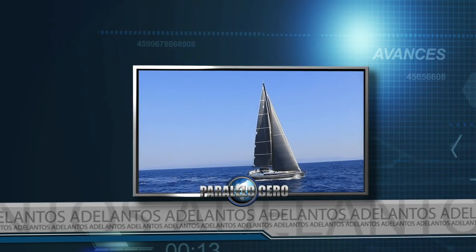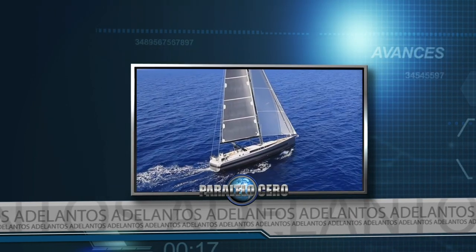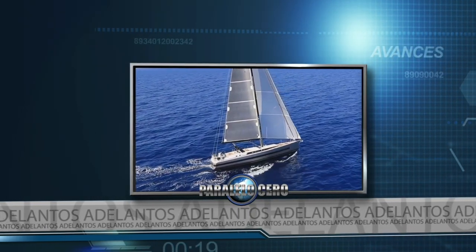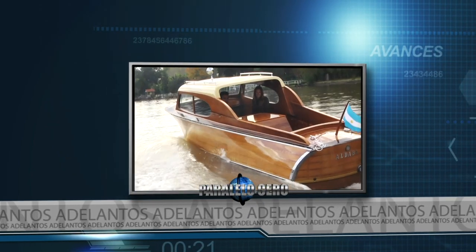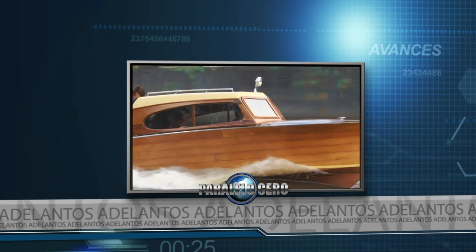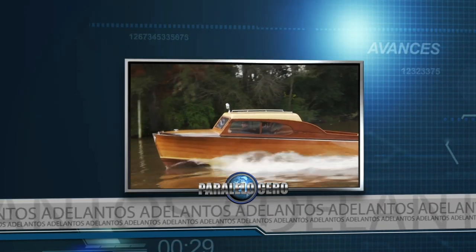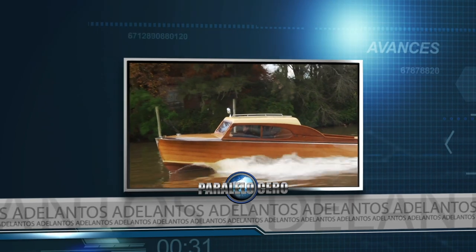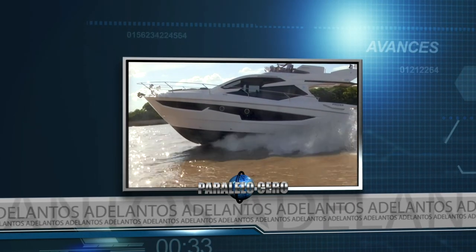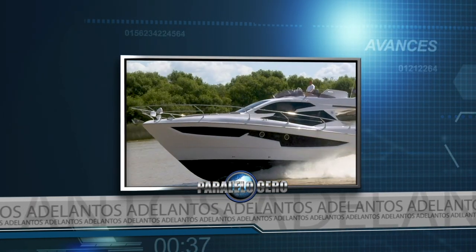Navegamos en un velero francés de 62 pies perteneciente al prestigioso astillero Beneteau. En las aguas de los ríos de Tigre navegamos en la lancha clásica Aldaba de 1947. Y te mostramos el flamante K43, un moderno crucero del astillero Clase A de Argentina.